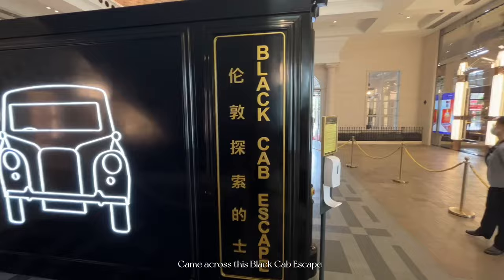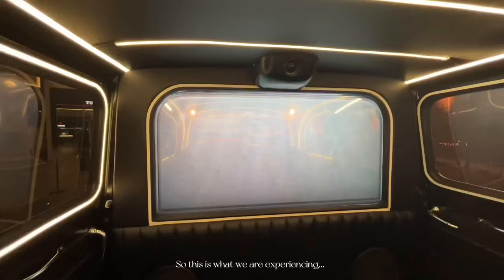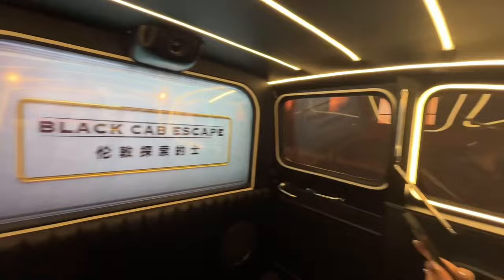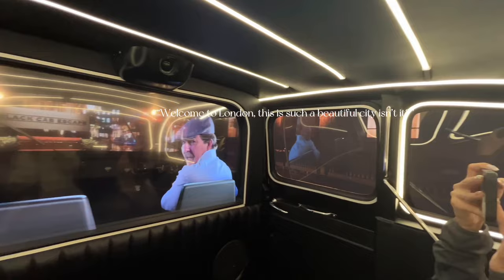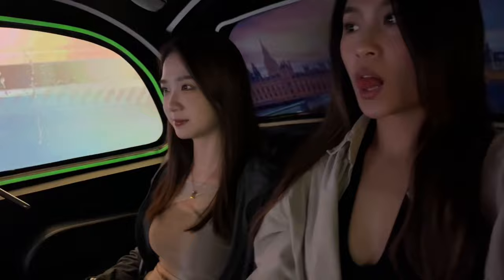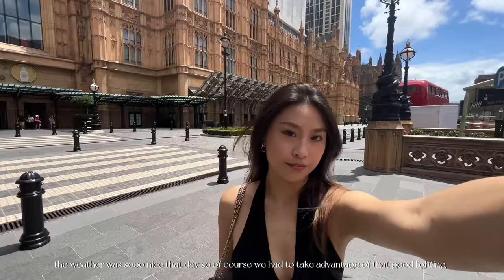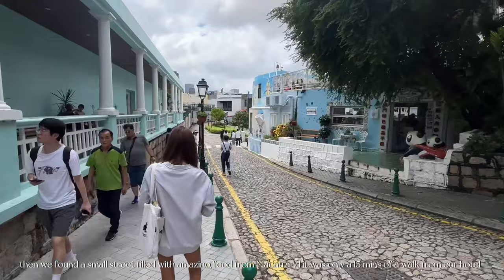We came across this Black Cab Escape and experienced it. The weather was so nice that day so we took advantage of the good lighting and took some photos in front of the architecture. Then we found a small street filled with amazing food from Macau, and it was only a 15-minute walk from our hotel.